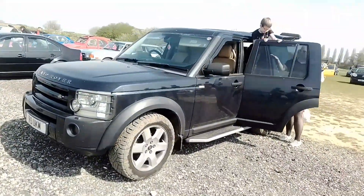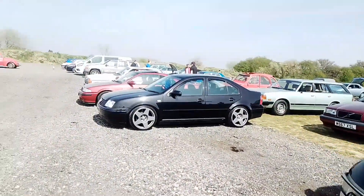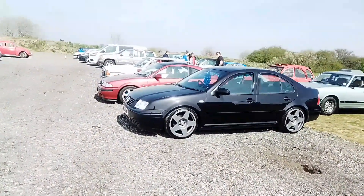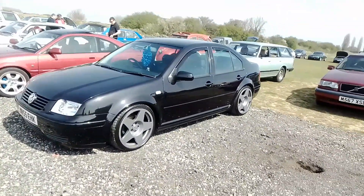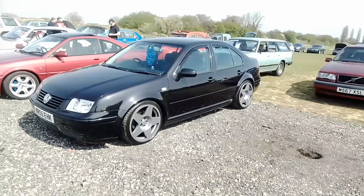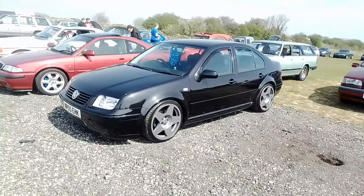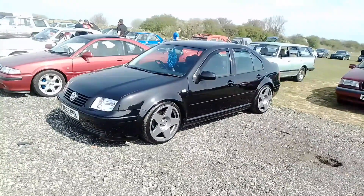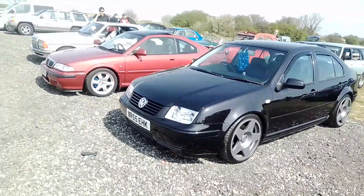Another Land Rover here. And a Volkswagen Bora — the booted version of the Golf. And it's standing out really, really nicely with these — I don't know what the actual brand of alloys but 5-spoke alloys, same as on a lot of Volkswagen Group cars.